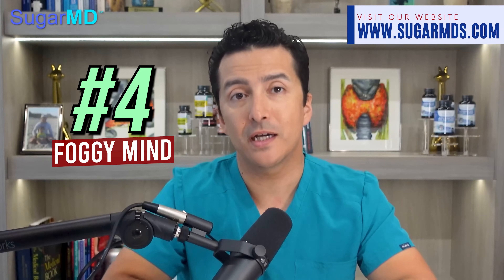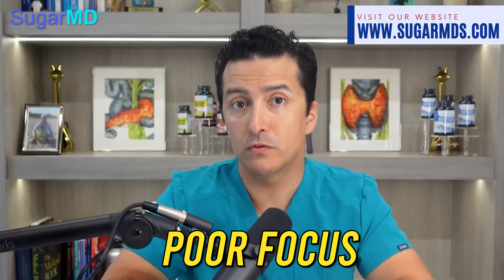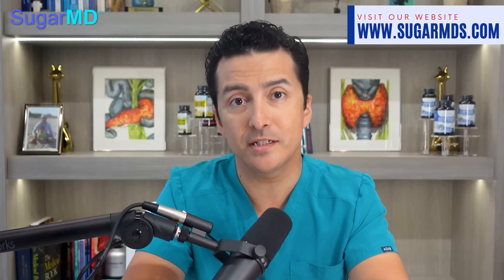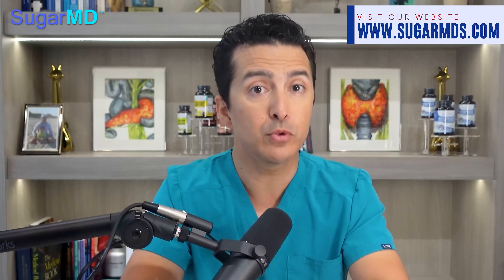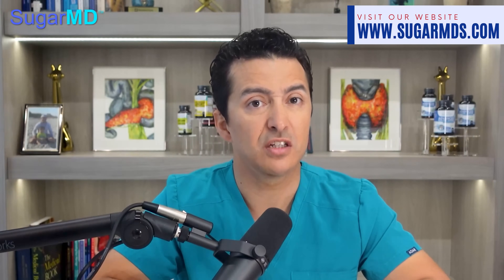Number four: foggy mind. Brain fog is a real thing, and it can be frustrating to suffer from poor focus. The good news is that brain fog may actually be an insulin resistance symptom, meaning there are tangible steps you can take to reduce its intensity. For example, by eating well, getting regular exercise, and taking the time to unplug from technology, your chances of restoring mental clarity skyrocket.